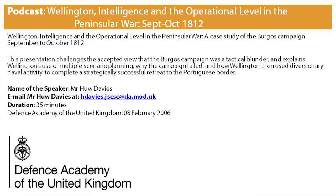This presentation challenges the accepted view that the Burgos Campaign was a tactical blunder, and explains Wellington's use of multiple scenario planning, why the campaign failed, and how Wellington then used diversionary naval activity to complete a strategically successful retreat to the Portuguese border. Please note that there are some references to the visual aids used during the presentation.